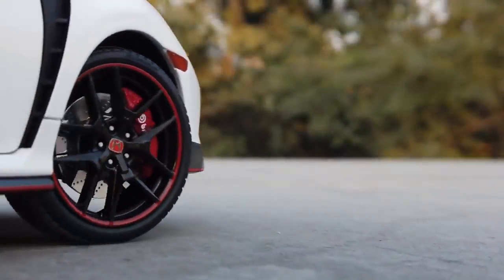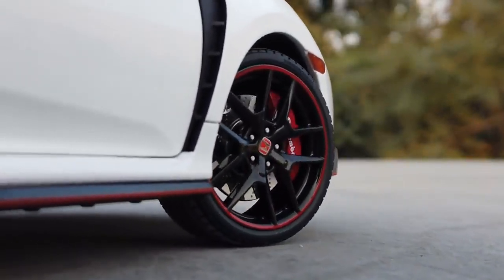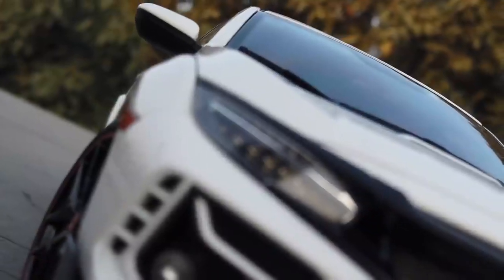This is one of the greatest hot hatchbacks of all time, the Honda Civic Type R.